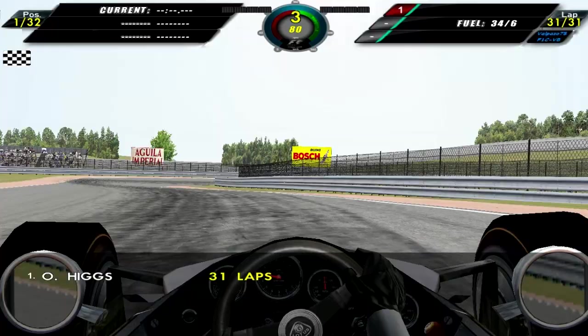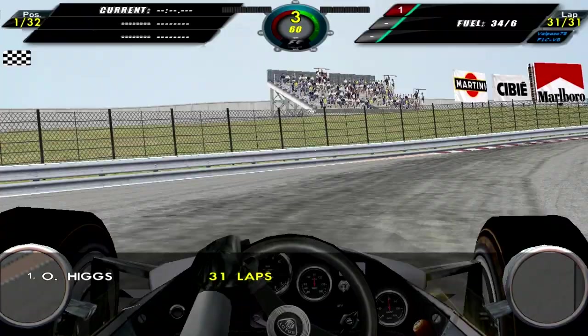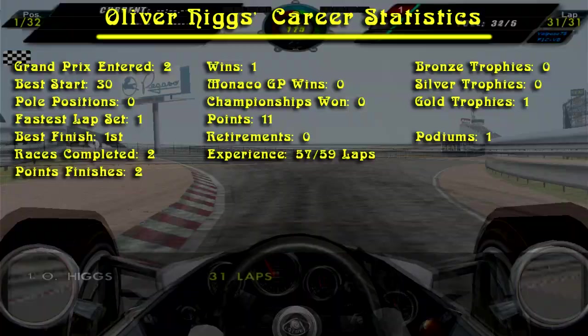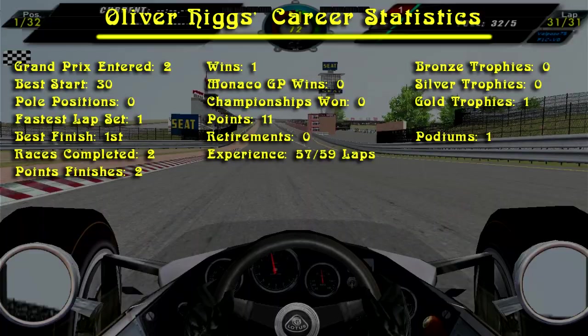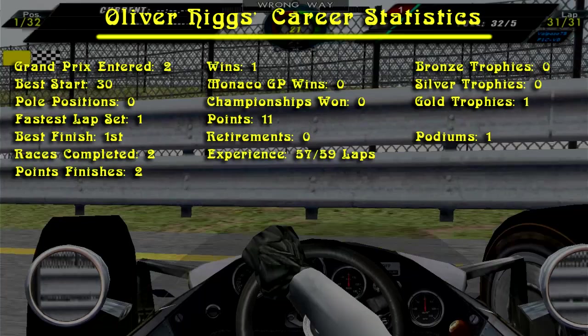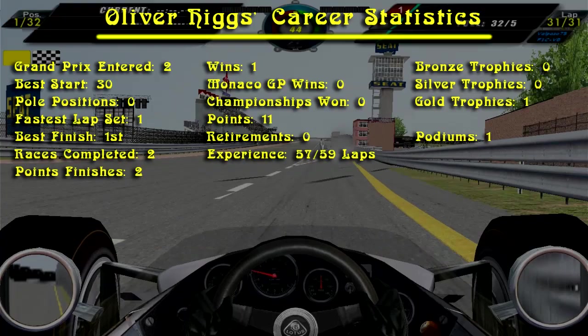I'm quite disappointed that I was unable to show you any replays, but for some reason the game keeps crashing when I'm trying to load the replay file. Anyway, here are the career statistics. This was Oliver's second Grand Prix. His best start was from 30th. He has no pole positions but has set one fastest lap. His best finish is first. He has completed two races, both of them in the points. Has won one Grand Prix, hasn't won in Monaco yet, hasn't won a championship. Has scored a total of 11 points, hasn't retired yet, and has experienced 57 out of 59 laps. One gold trophy and one podium.